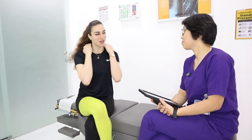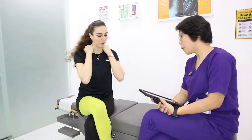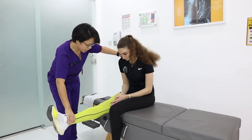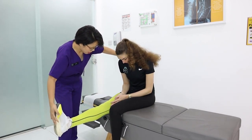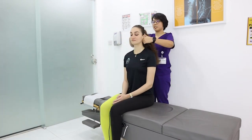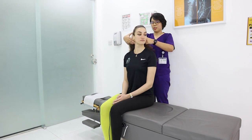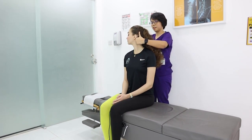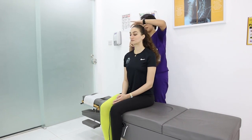Welcome to Motion Stretch. Our qualified physiotherapists will first do a brief case history and perform a brief physical examination, which will also include a full range of motion examination to determine if you are a correct candidate for Motion Stretch.